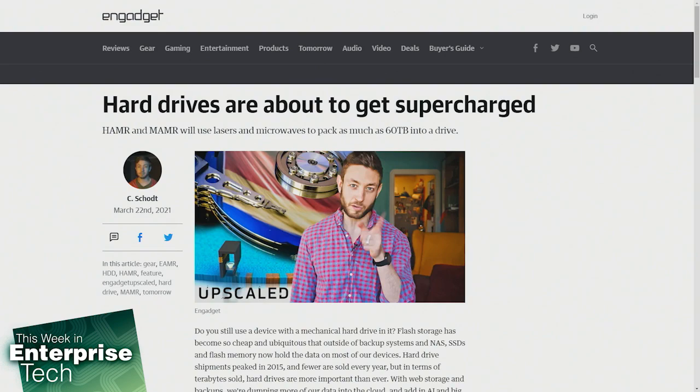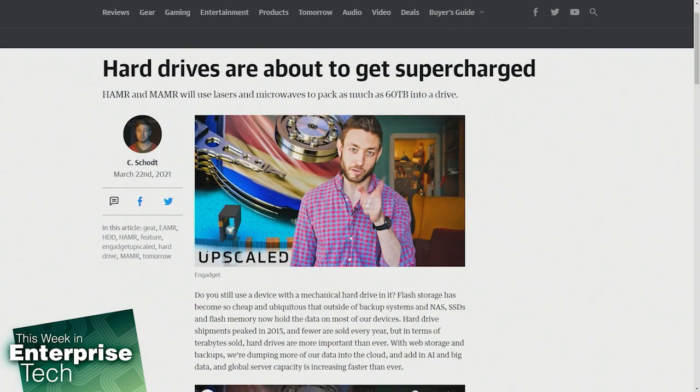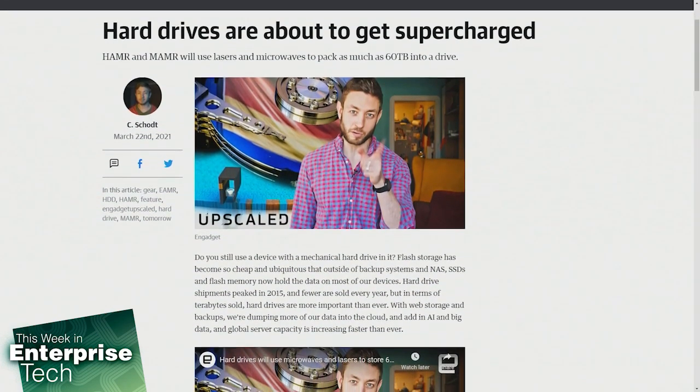Within web storage and backups, we're dumping more of our data into the cloud and adding AI and big data, and global server capacity is increasing faster than ever. So that's where hard drives are really playing a role.